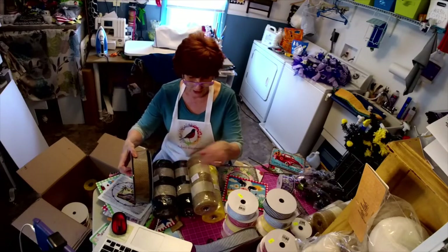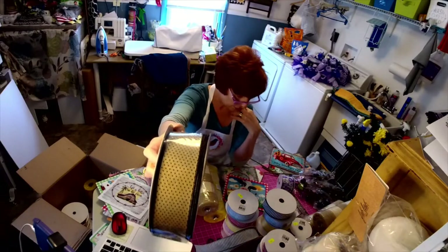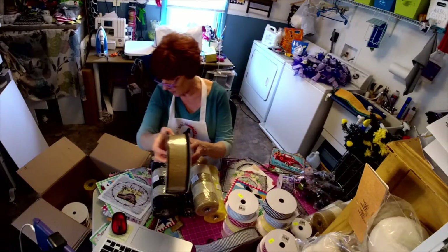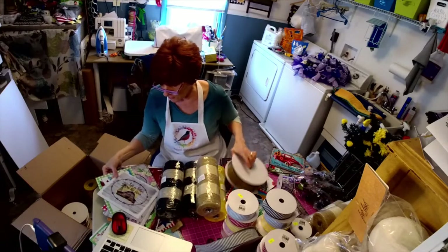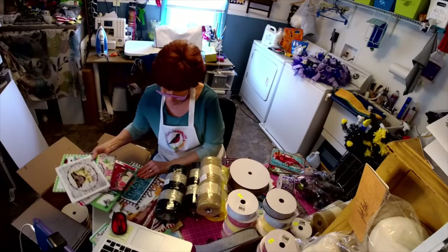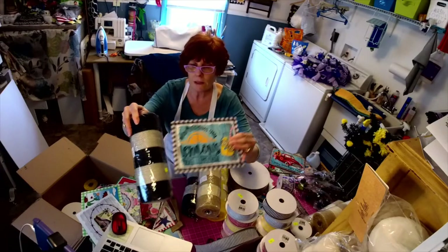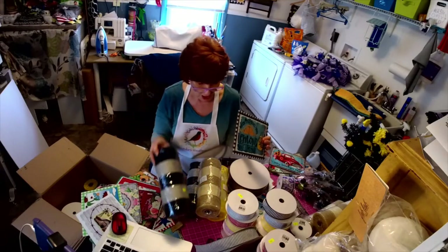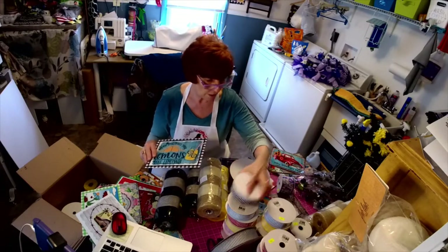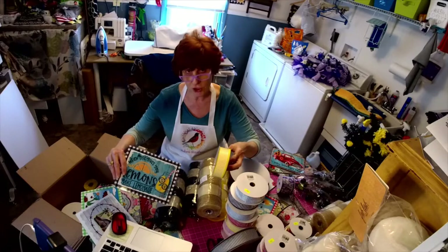This ribbon will go with this sign — it's actually like a dark beige or tan. You could do so many signs with this one. I tried to grab some neutral mesh that goes with just about anything. Then I have lemon ribbon — you could add that, or you could add some black check ribbon.